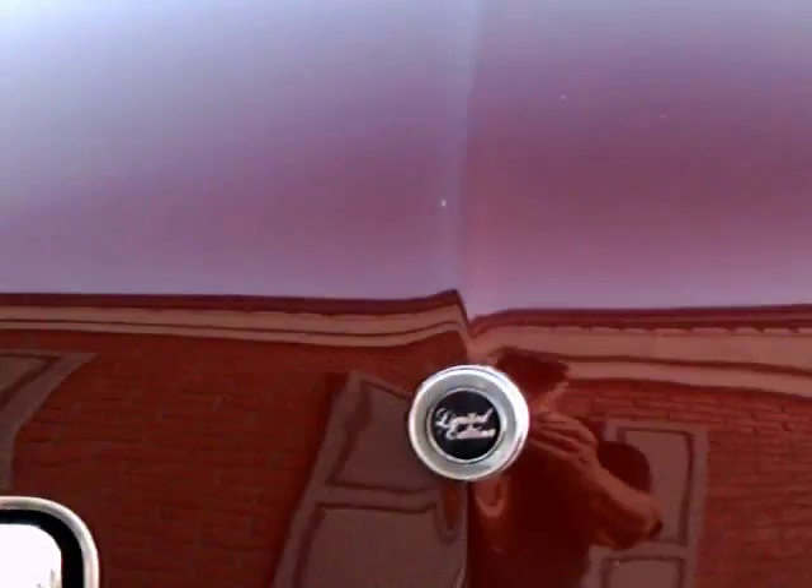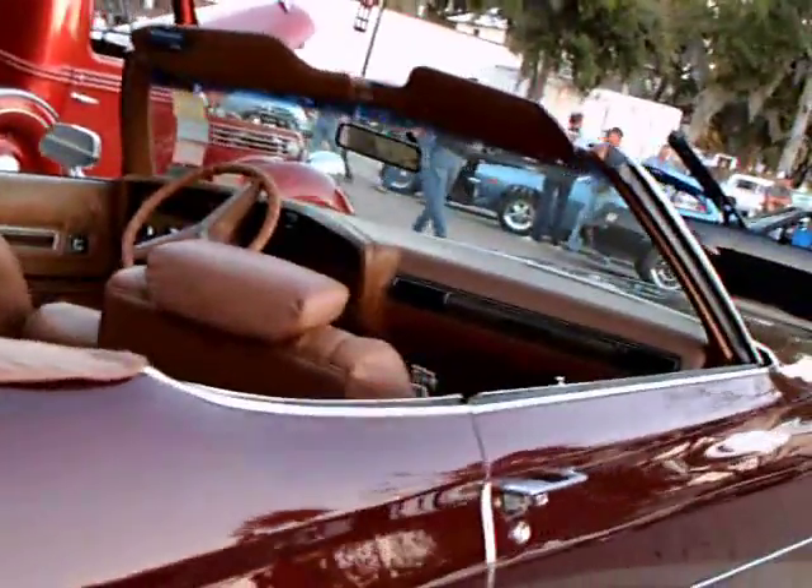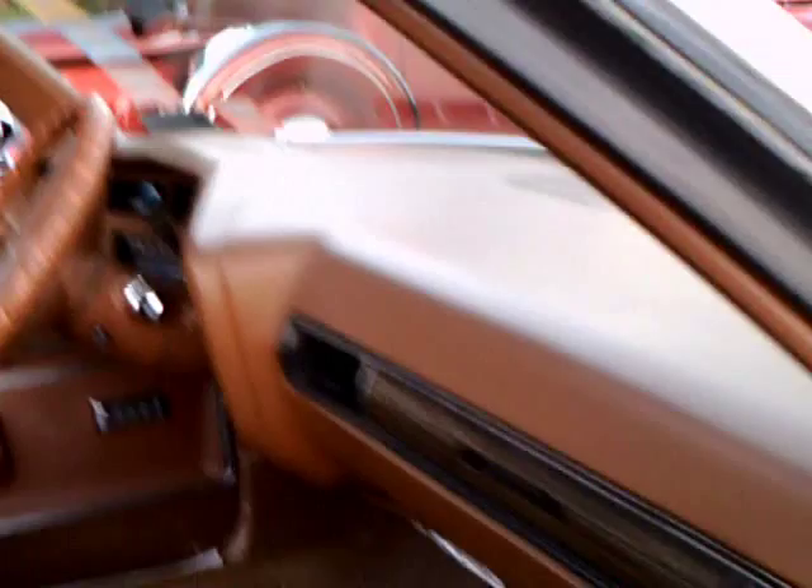The back end is very nice. The taillights are inserted into the back bumper there. Limited edition — this must have been a special edition during the model year. The rear wheel covers really bring out the sportiness of the car. I believe that's a split bench seat with the armrest there.